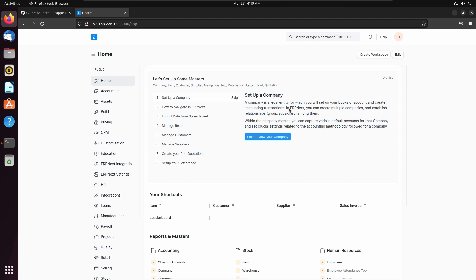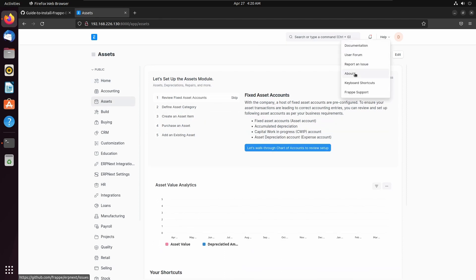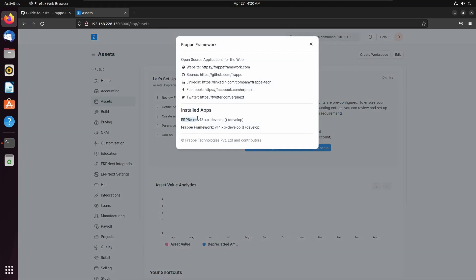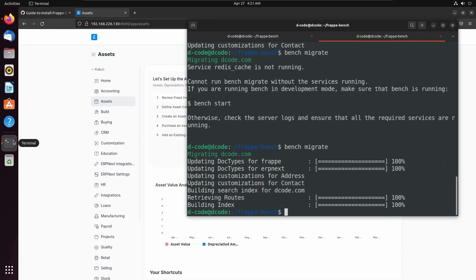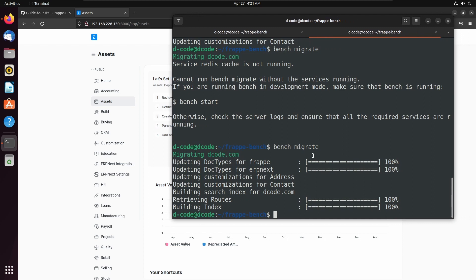Now here we can see the workspace of ERPNext. Click on About, and here we can see ERPNext version 13 development is installed, and also Frappe version 14 is installed in this site. Now we can start development by configuring the developer mode in the site. Let's open the terminal and run the command bench set-config developer_mode 1.